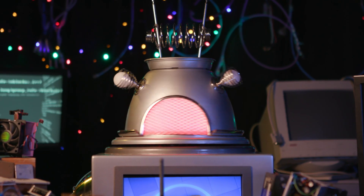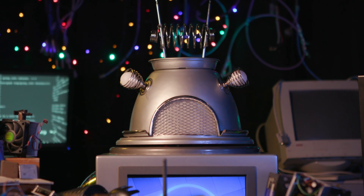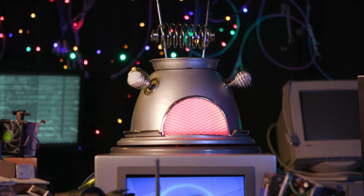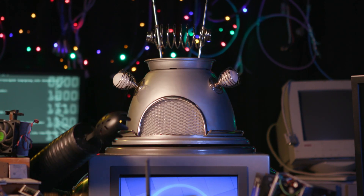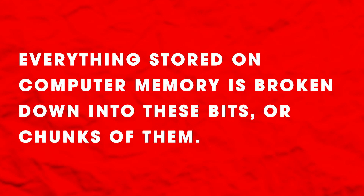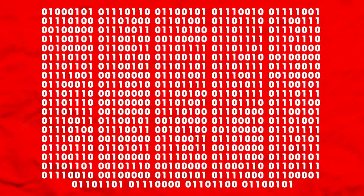Now, unlike humans, computers don't store their memories as wishy-washy recollections. Instead, they use bits, which you may remember is short for binary digit, or ones and zeros. Everything stored on computer memory is broken down into these bits or chunks of them. For example, a single letter or number would be stored as a series of bits that the computer can interpret and read back later.